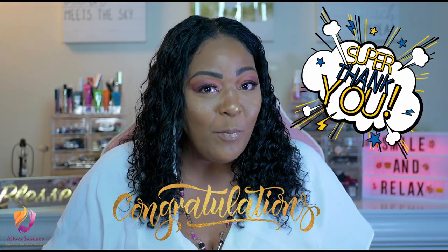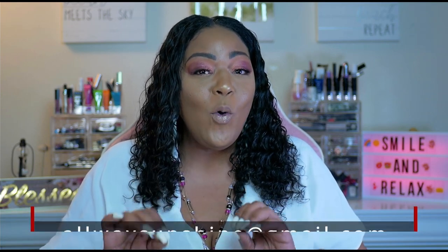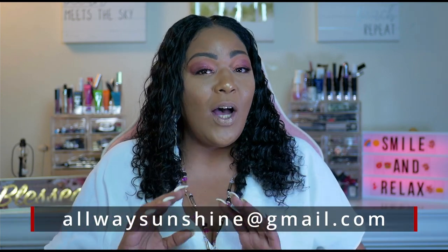Welcome and thank you so much for all you guys that are new to our community. And girl, what you need to do right away is please contact me at alwayssunshinegmail.com so I can send these babies right over to you.